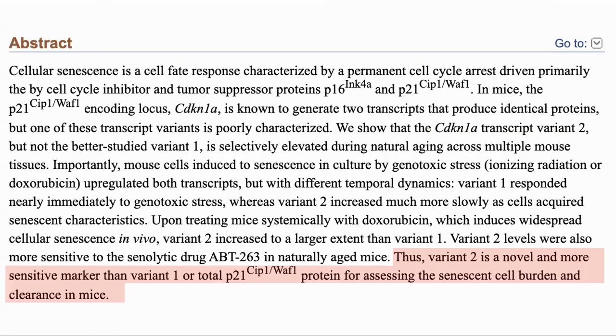So what the authors have shown is that variant 2 is a new, more sensitive marker for senescence than either variant 1 or total P21, and provided a better marker for senescent cells.